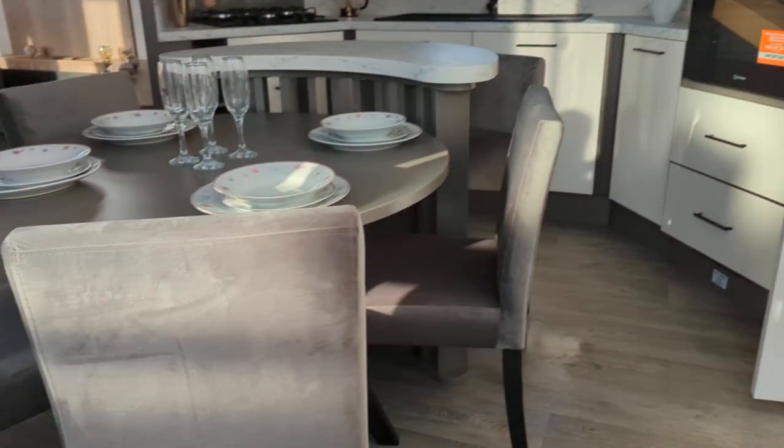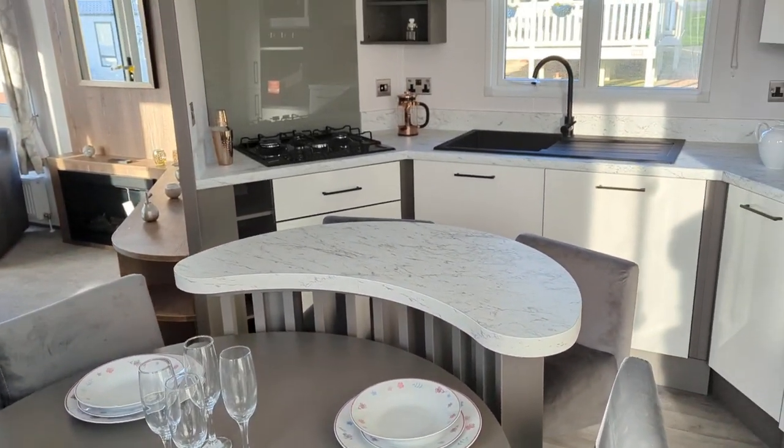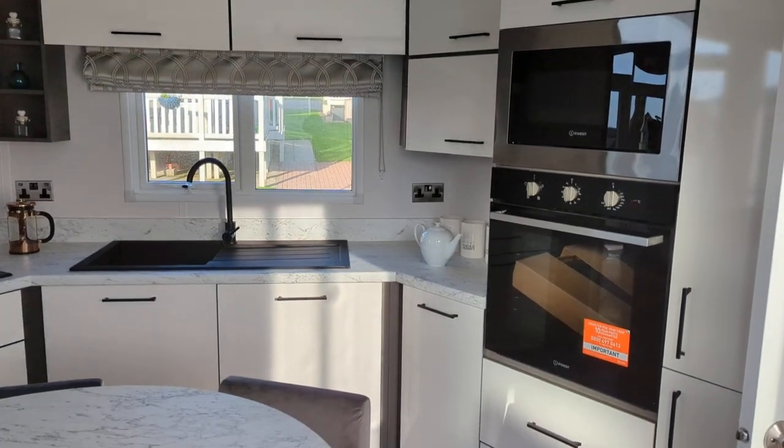As you come into the caravan, big fridge freezer on your right hand side, free standing table and chairs, little breakfast bar, kitchen, raised oven and microwave.